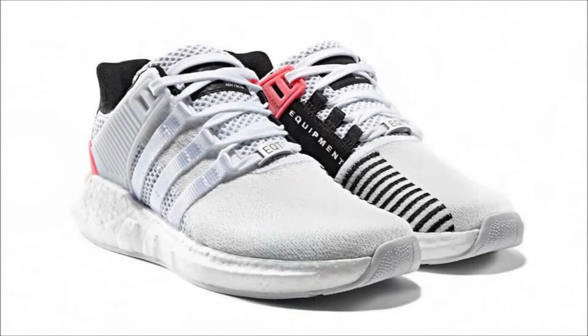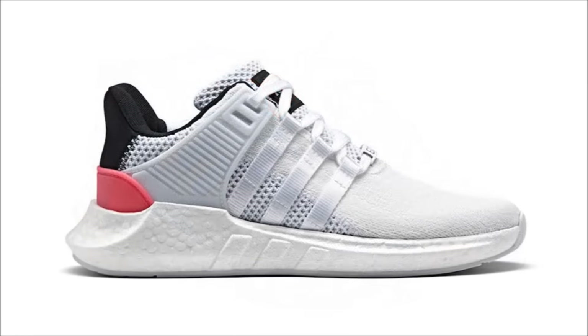Also dropping on March 23rd, featuring a woven white and black upper with black detailing and a small hit of turbo red, are the Adidas EQT Support 9317. You can find these at select Adidas retailers along with Adidas.com for $180.